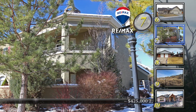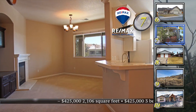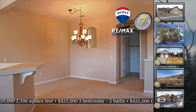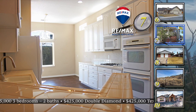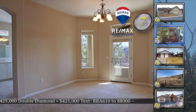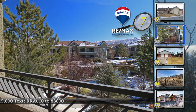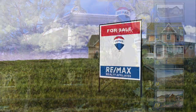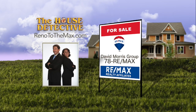Home number seven is a stylish condo inside the gates of Fleur de Lis — a three-bedroom, two-bath open floor plan home featuring a fireplace in the great room and a formal dining area. The kitchen has double ovens and a clean white feel with room for a dining area. The patio has direct access from the family room or master suite and looks out at the water features. With 2,106 square feet, this Fleur de Lis home is priced at $425,000. Call the David Morris Group at 78RE-MAX.